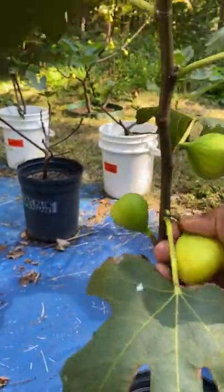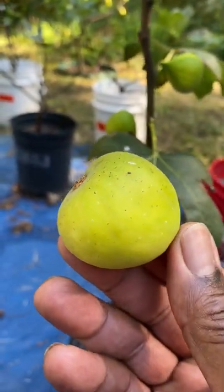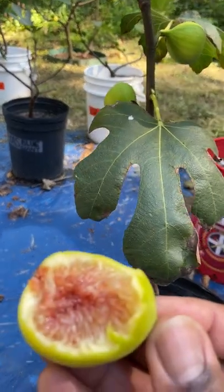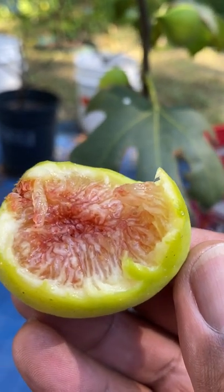This main crop is ripe. It's a honey fig. So let's taste it. Mmm. Oh boy. This is wonderful. I love it.